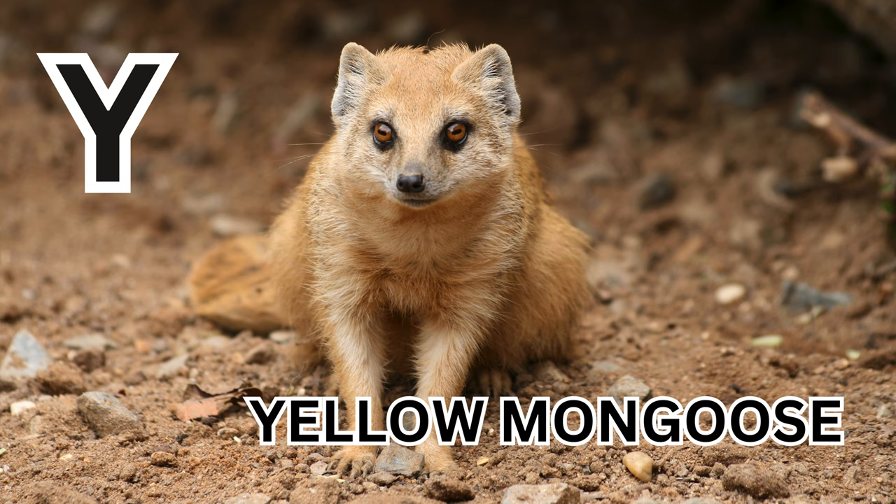Y is for Yellow Mongoose. Y-E-L-L-O-W-M-O-N-G-O-O-S-E. Yellow Mongoose.